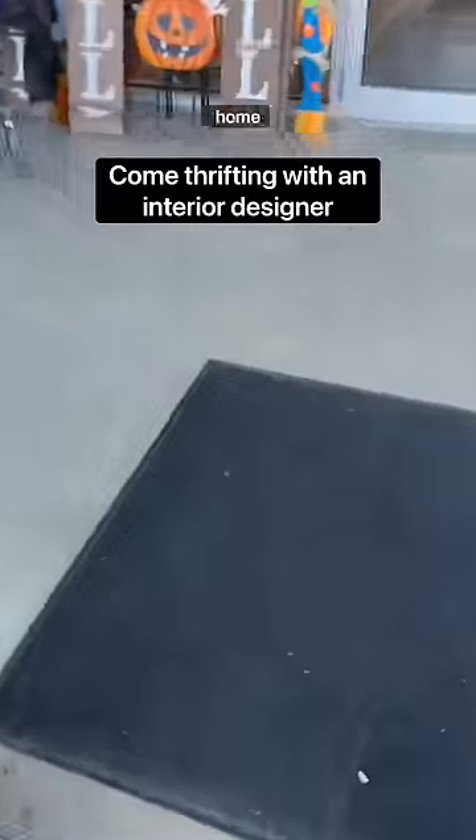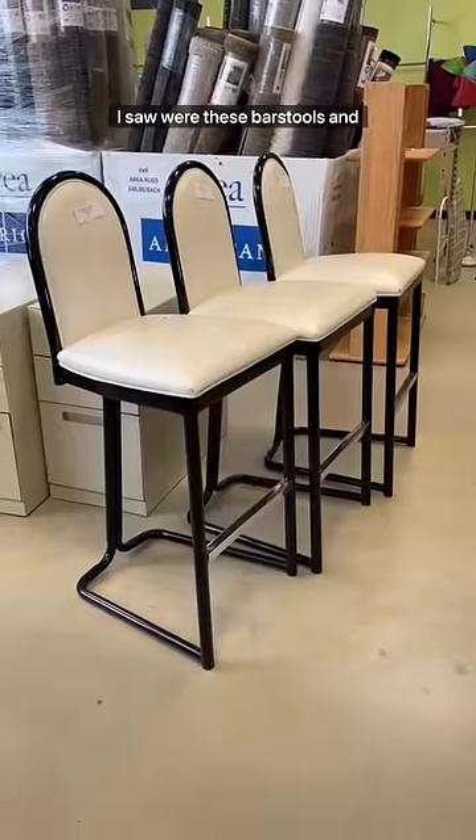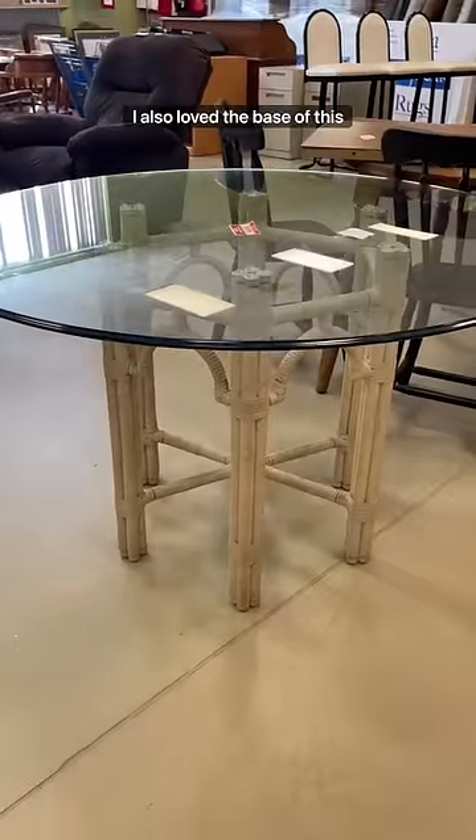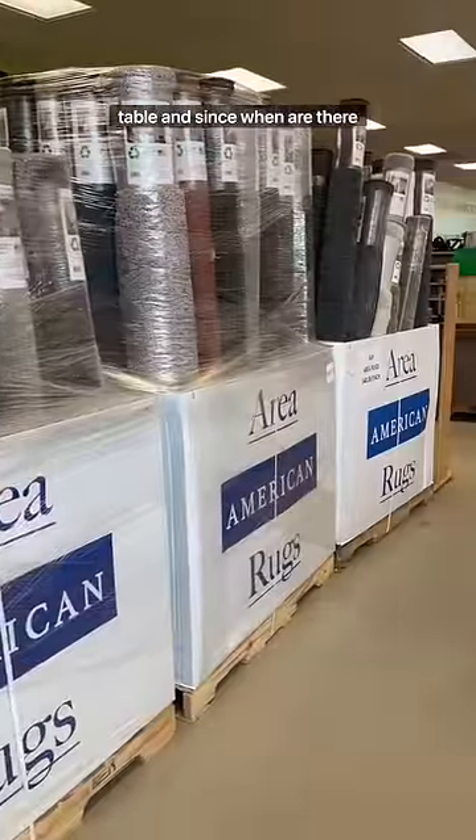It's been way too long, so let's go thrifting for home decor. The very first thing that I saw were these bar stools — they were only ten dollars. I wanted them so bad but I don't have a project for them. I also loved the base of this table, and since when are there this many rugs at the thrift store?